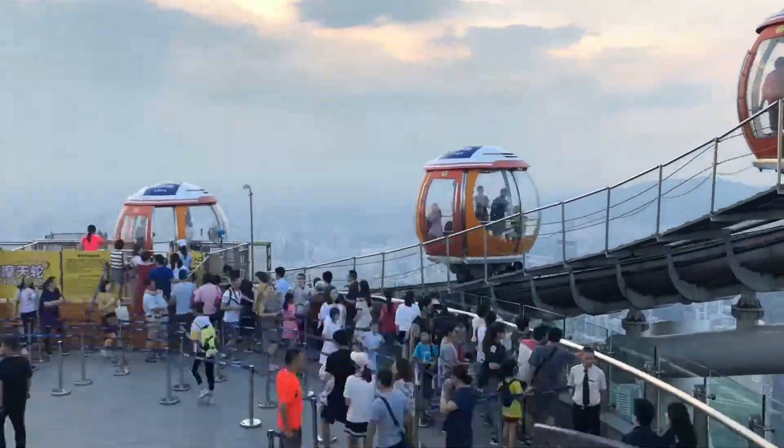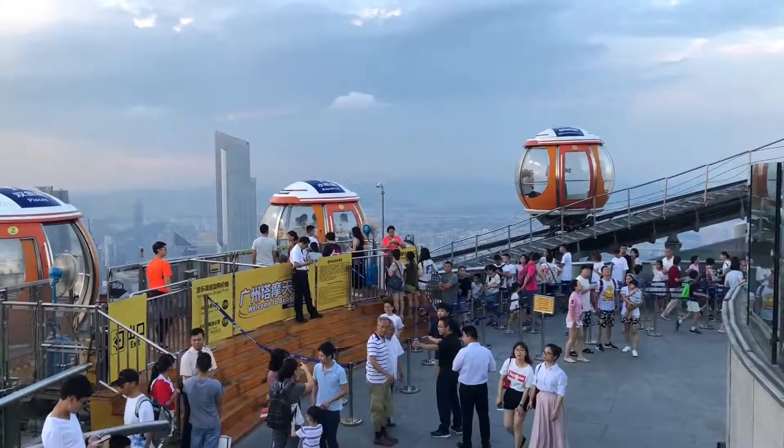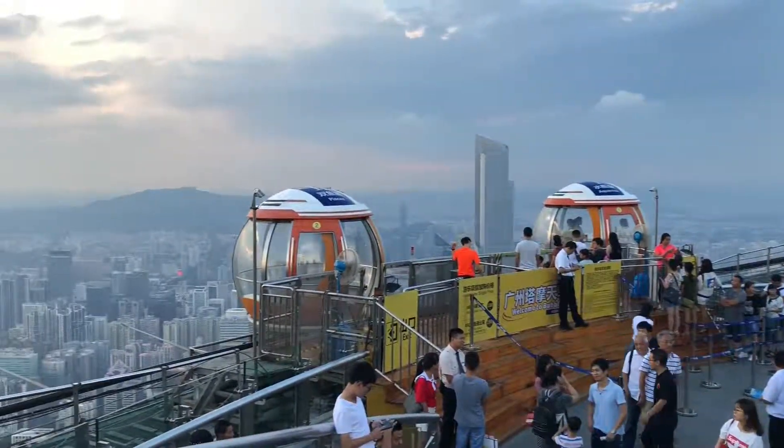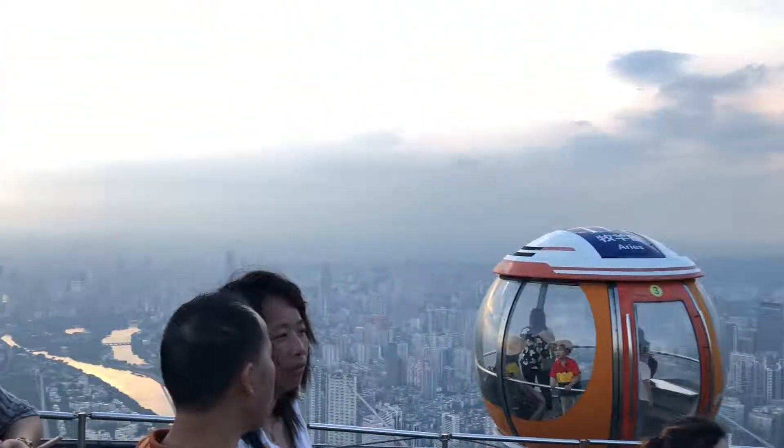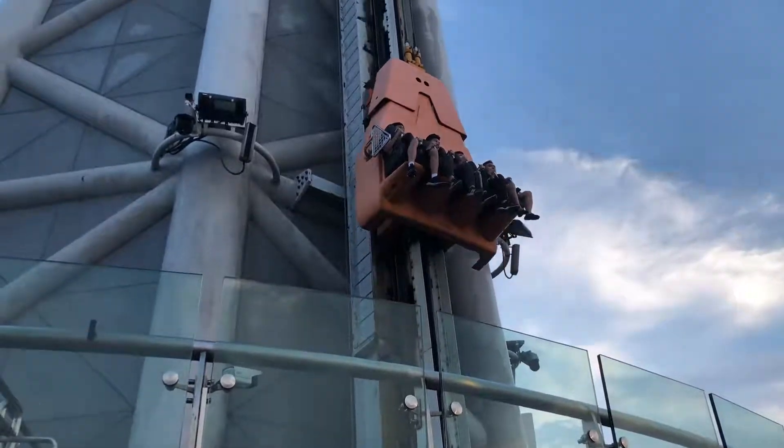Here is the bubble tram. It is one of the most popular activities for visitors. The tram has 16 crystal sightseeing cabins revolving around the tower, spinning around the top of the main body at 455 meters.